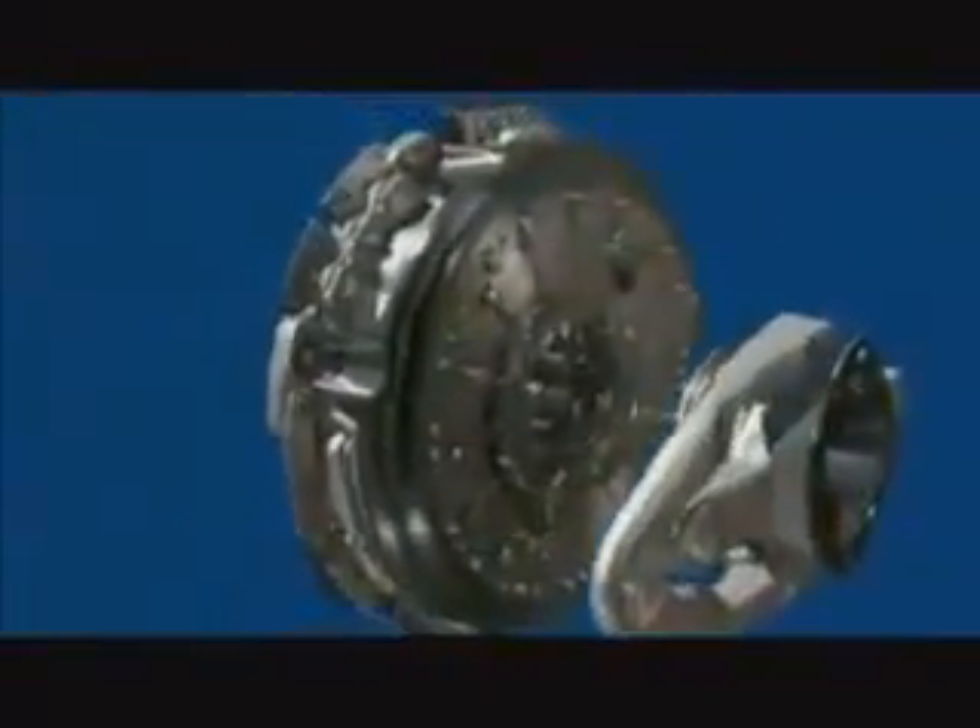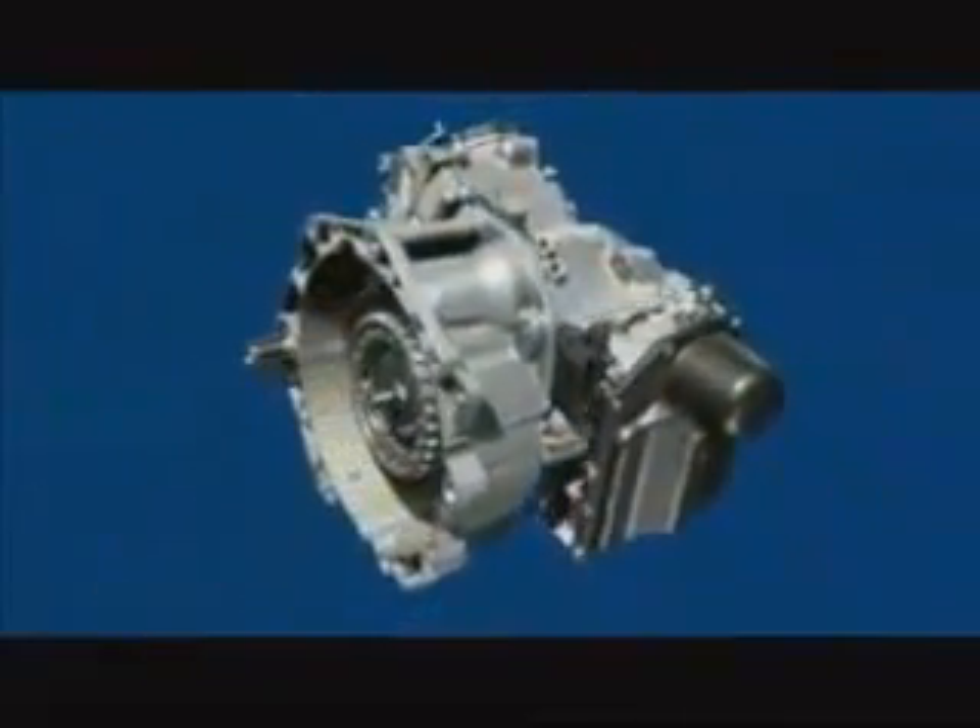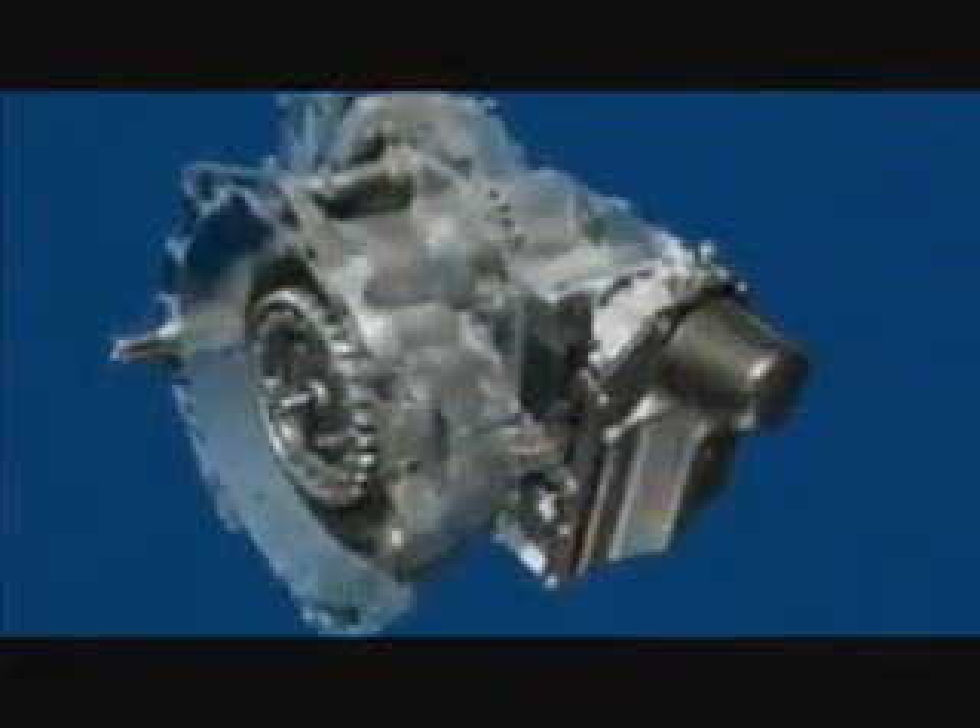Overall, the 7-speed DSG is perfectly designed to fit the dimensions and requirements of compact and medium-class vehicles.